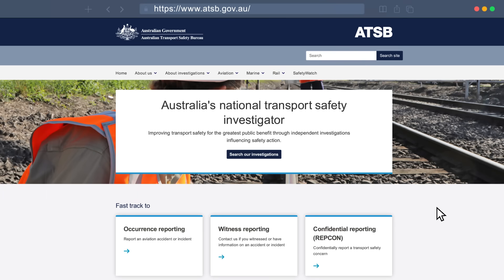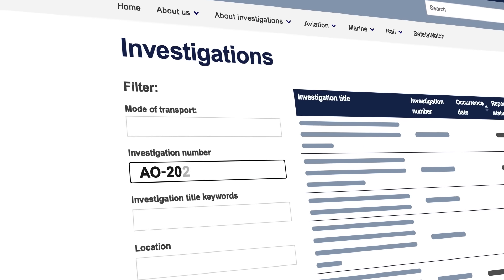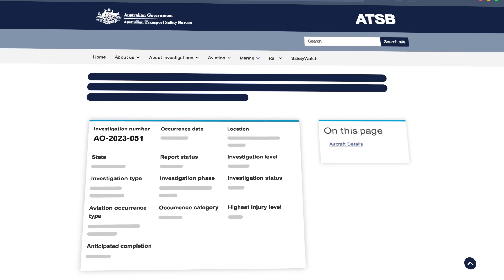You can read the final report on the ATSB's website by searching AO-2023-051, via the link below or via the link in our bio.